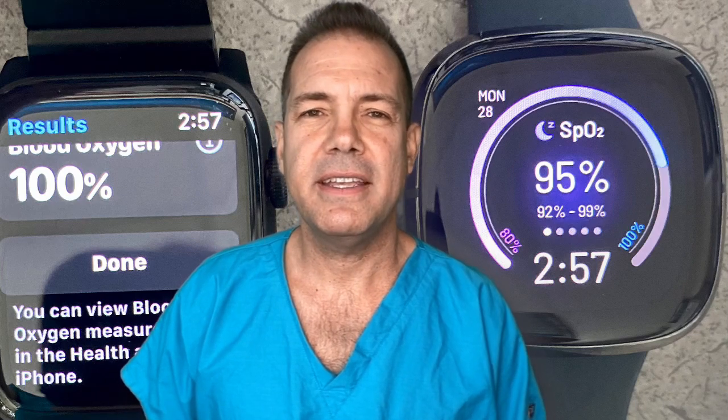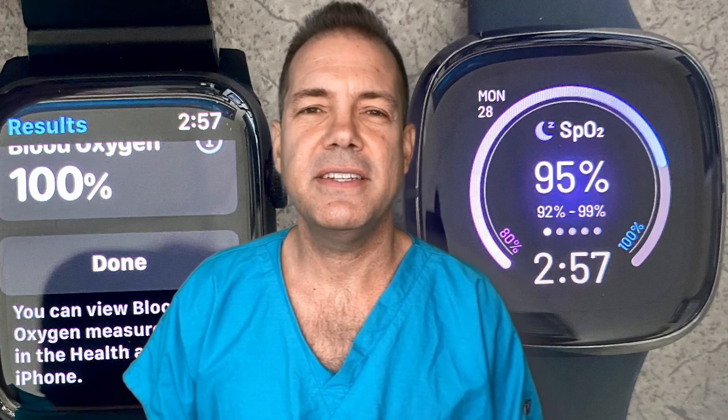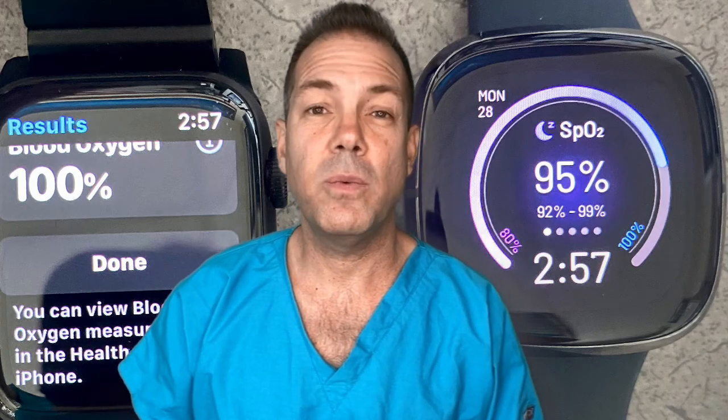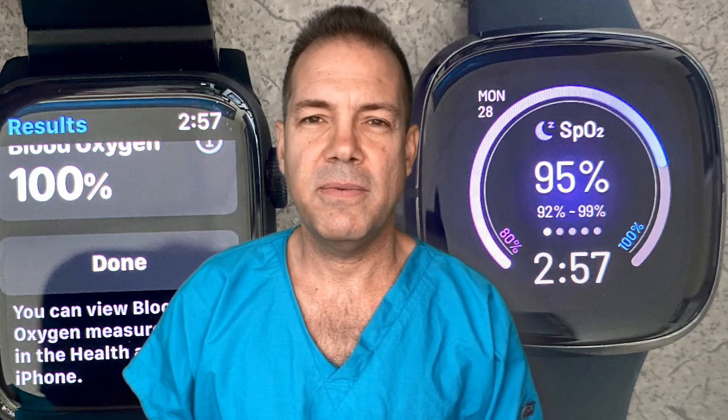Hi, this is Rafael Grossman, and I wanted to talk to you briefly about a couple of new devices. This is the Apple Watch 6, and this is the Fitbit Sense that I've been trying for the last week or so. I've been wearing both of them to kind of see how they compare in regards to measuring different physiologic variables.